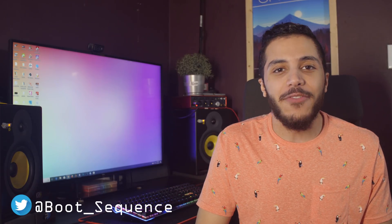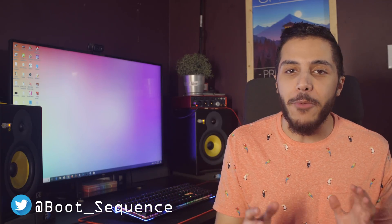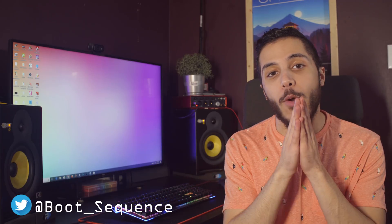Now I heard you guys on the last video — some of you liked the new intro, some of you didn't. Don't worry, the old intro song is still the main intro. I'm just going to try some new stuff out sometimes. This show would not be what it is now if it wasn't for your guys' feedback, so keep it coming.